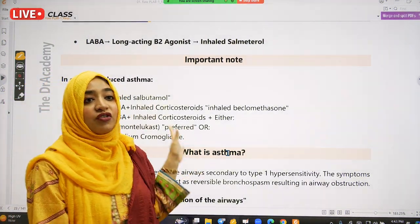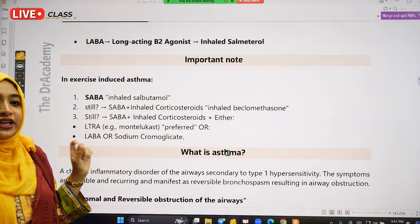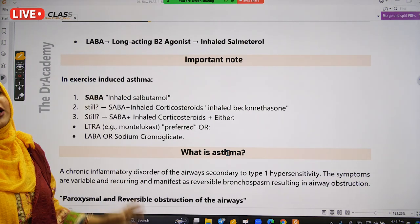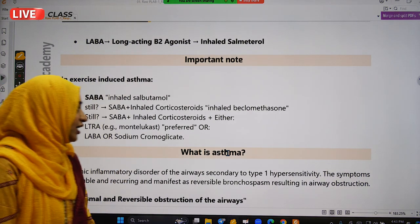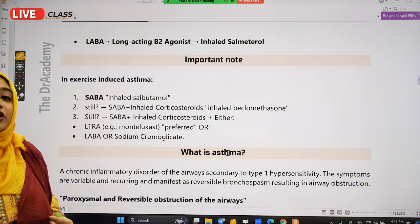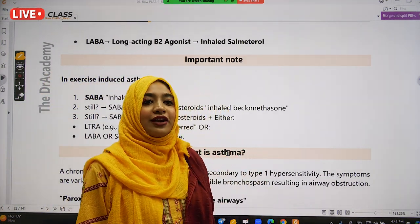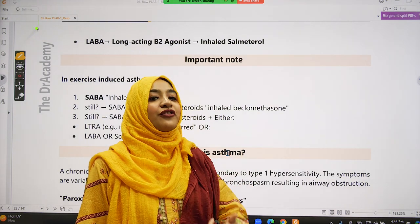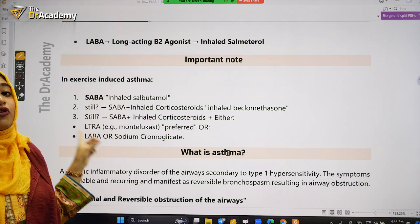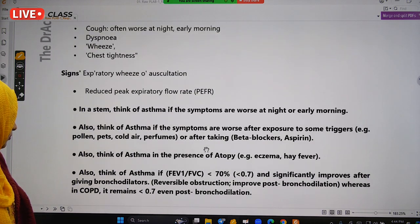You will definitely get one question from this — acute exacerbation of asthma in adults or paediatrics, acute exacerbation of COPD, exercise-induced asthma, or long-term management of asthma or COPD. You will get confused in the exam because each option will seem correct. Making a personal note will definitely help you.